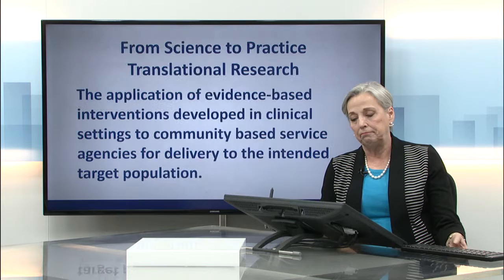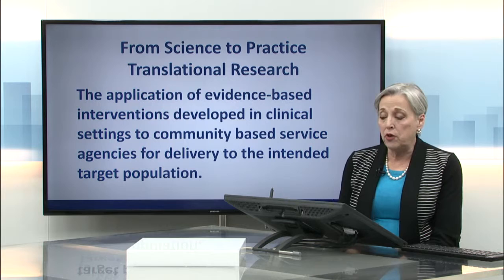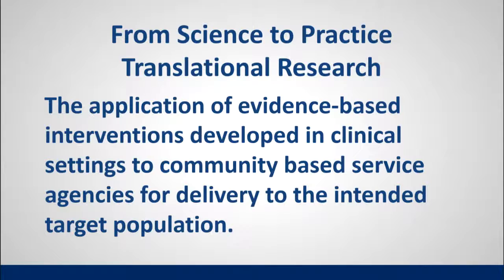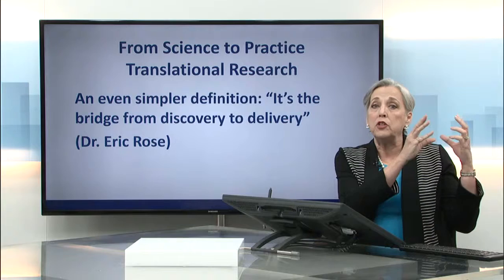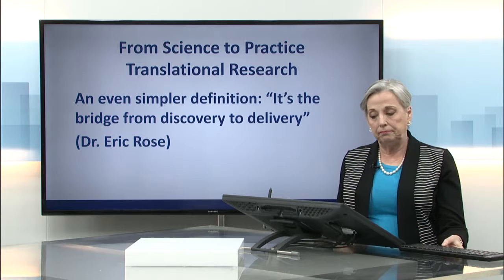The way we do that is translational research — taking the intervention from science to practice. One definition of translational research is the application of evidence-based interventions developed in clinical settings to community-based service agencies for delivery to the intended target population. A simpler way of saying that is it's the bridge from the discovery that this intervention is good and important for caregivers, to delivery.